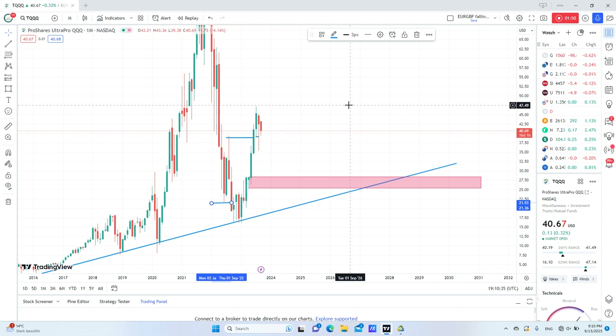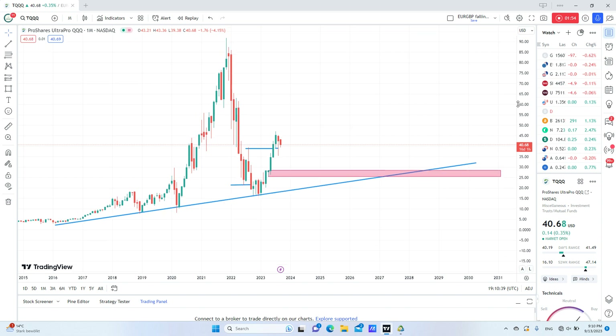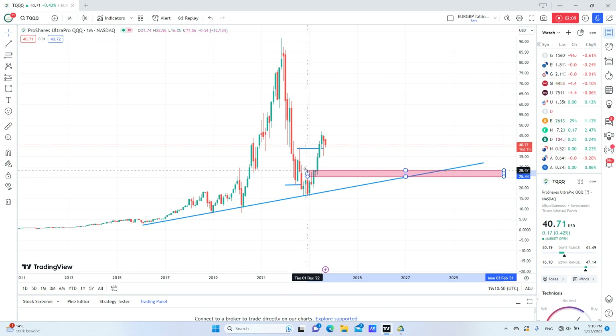After that, price came back and changed character and broke this high. So this is a valid long setup on the monthly chart, and as you know, the higher the timeframe, the more accurate the setup is. I will be expecting price to come back here — this is my entry point.